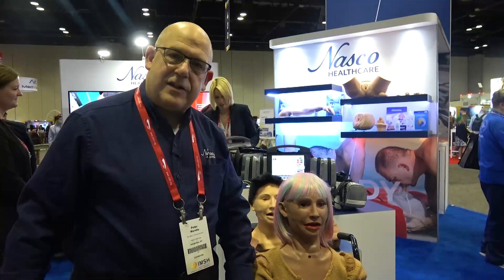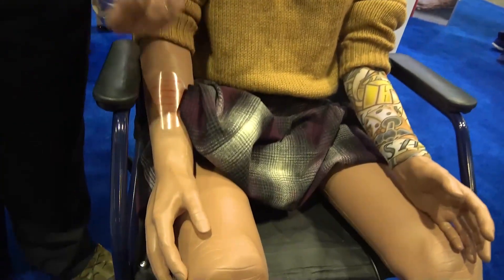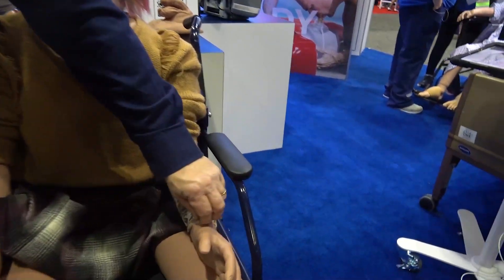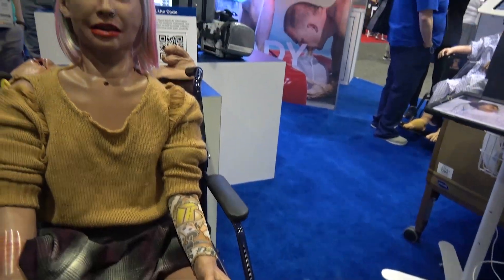It comes in different skin tones to reflect the populations you're going to train in — from a medium skin tone all the way through to a lighter skin tone. We also have tattoo sleeves so we're able to represent different populations and age groups as well.